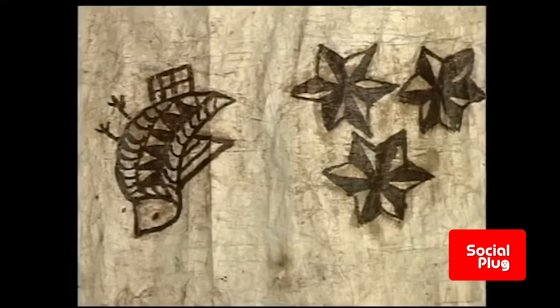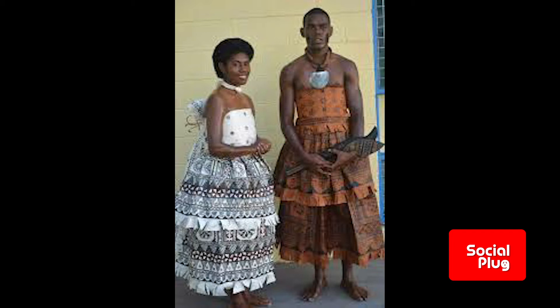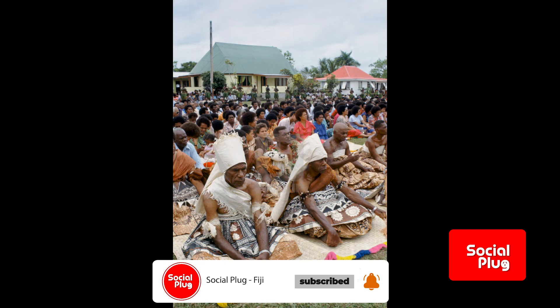Traditionally, it was only the men who wore Masi in everyday life. The only time women wore Masi was for weddings and special occasions. Today, men and women in Fiji are proud to wear Masi for special occasions such as weddings and significant birthdays. Masi is also used to wrap a newborn baby collected from the hospital, while at the other end of the life cycle, it decorates the room where the body lies for burial.